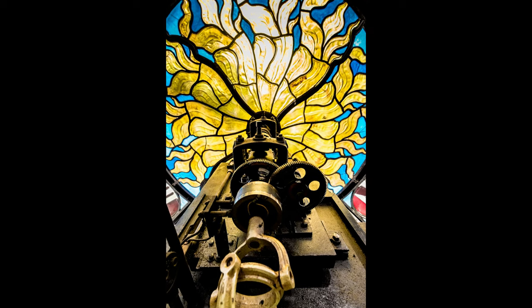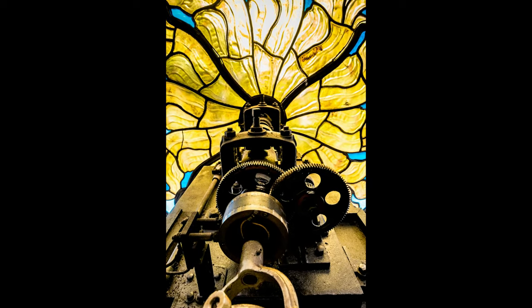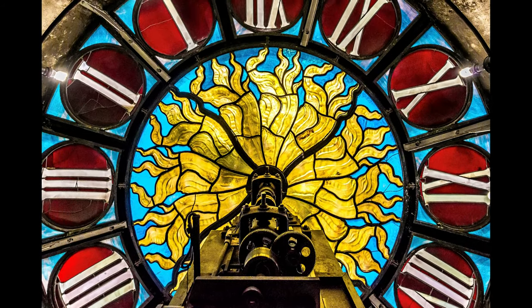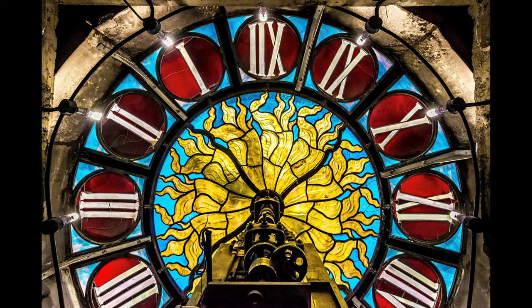Back inside, if you were expecting a massive amount of giant gears and clockwork, you might be a little disappointed. Despite the small size of the mechanism, the time is synced to the atomic clock at the U.S. Naval Observatory in Bethesda, Maryland. It is accurate to within one second every 20 billion years.